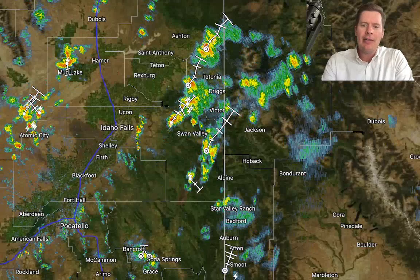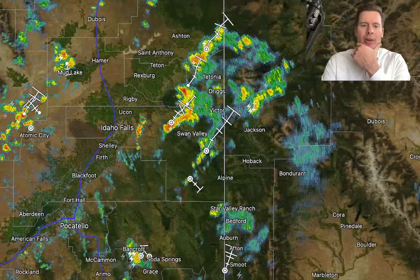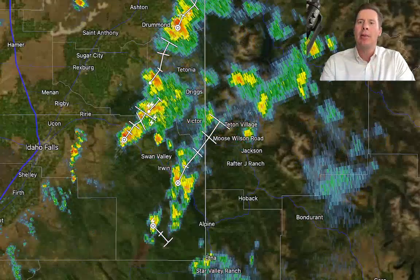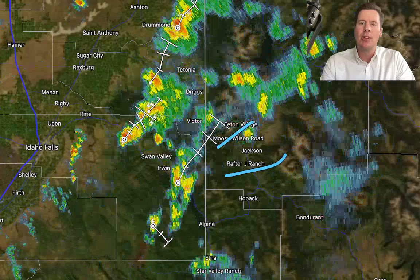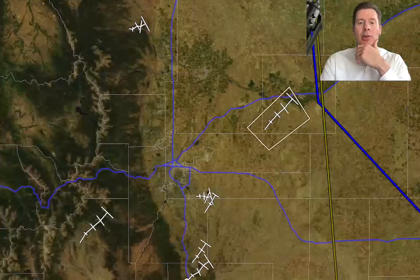I'm going to take you up. This is the live radar source out of Idaho Falls, Idaho, and it's showing a lot of thunderstorms across Idaho — even a couple severe ones — but there's a pretty big batch moving across the Tetons right now. There's Jackson, there's Teton Village, all these storms moving up and towards the northeast.